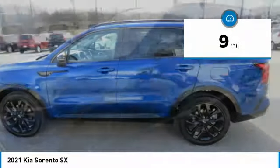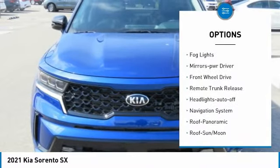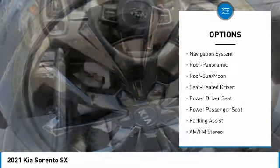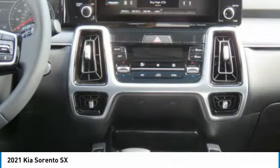Here are some of this vehicle's great options: aluminum wheels, heated side mirrors, traction control, remote keyless entry, fog lights, mirror memory, FWD, remote trunk release, headlights auto off, navigation system.